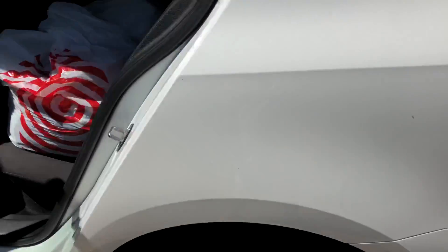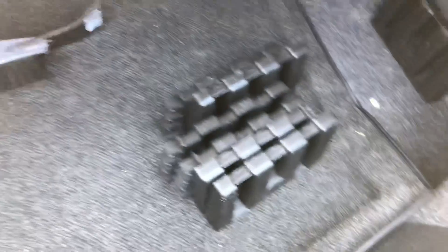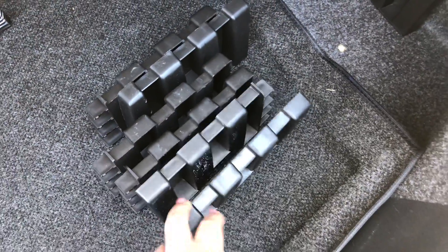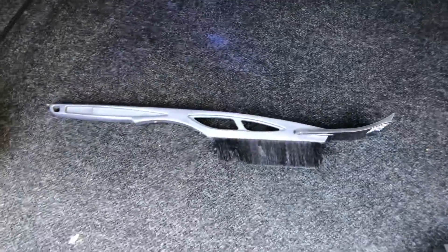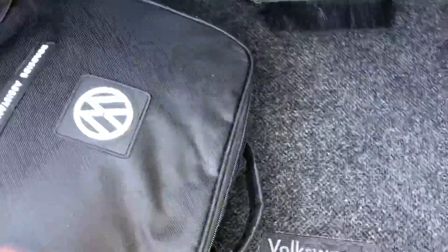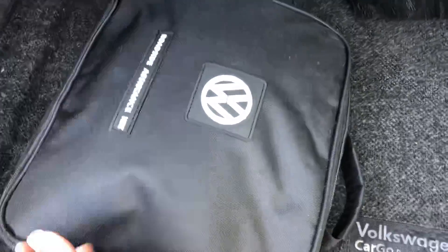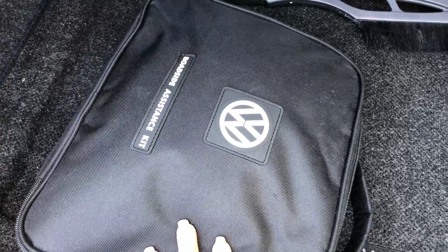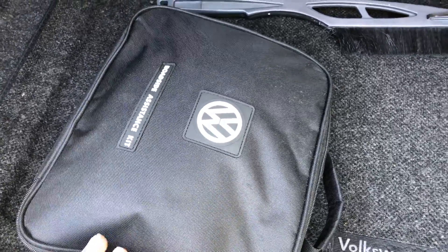Moving on to the trunk — you just release and it opens. Back here I have these blocks that you can use to organize your stuff. I have my ice scraper, and then I have this, which is really cool — it's like a first aid kit, so it comes with band-aids, bandages, jumper cables, and a heated blanket in case I ever need roadside assistance.